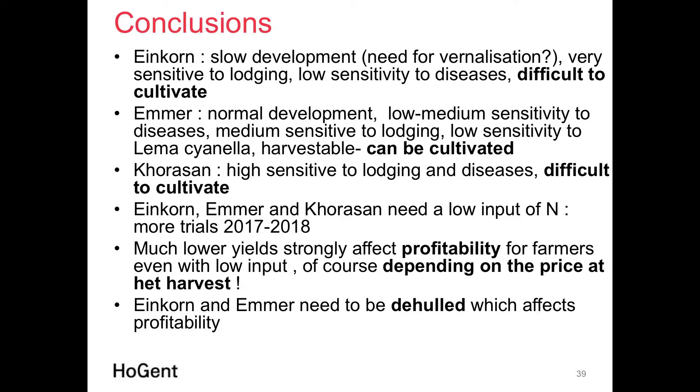In conclusion: Einkorn has slow development and is very sensitive to lodging in the conditions we tested, with low disease sensitivity but overall difficult to cultivate in our region. Emmer wheat performed better on these parameters and can be cultivated successfully. Khorasan was in most of our trials quite difficult to cultivate under conventional farming. We need a lower nitrogen input approach and more trials. Lower yields strongly affect profitability for farmers even with low inputs, and Einkorn and Emmer require de-hulling — an additional cost factor depending on market price at harvest.